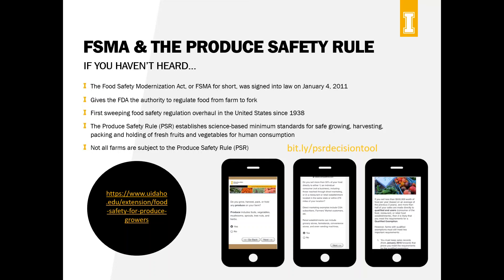Most people tuning in today have heard of the Food Safety Modernization Act, known as FSMA, and the Produce Safety Rule, which we'll refer to as the PSR. I'm not going to go into full depth on what this means — there are a ton of good resources that explain the rule clearly. Just briefly, the link on the bottom left of your screen goes to the University of Idaho Produce Safety website, which has everything you need to know.